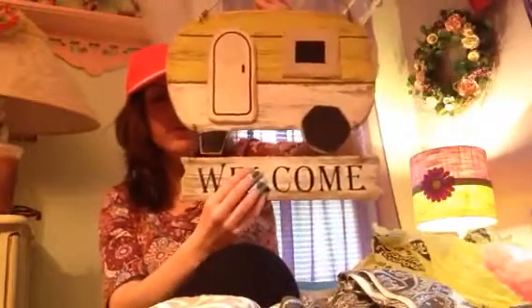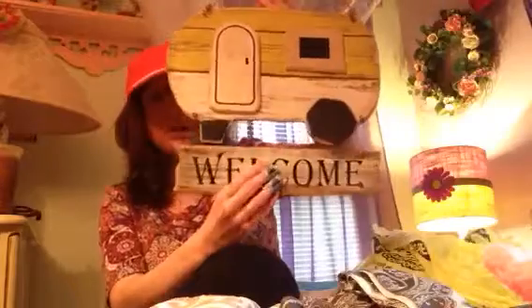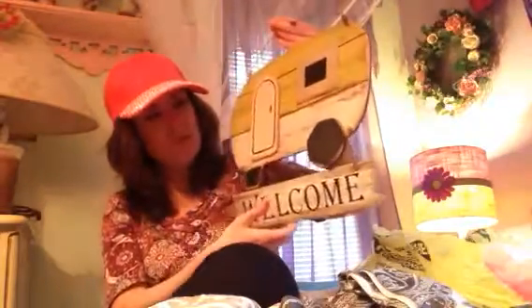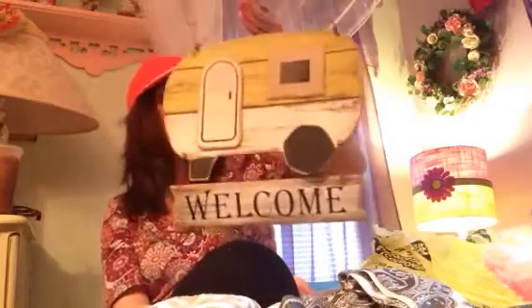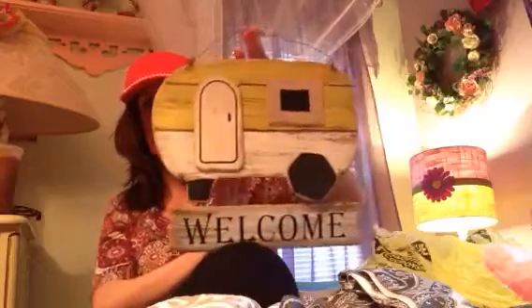One more thing — my mom actually got something from Dollar General, but I wanted to share this with you guys because I think it's so cute. Sorry for the bag noise — I don't want to take it out of the bag so it doesn't get messed up. It's a little RV decoration and it says 'Welcome.' We're gonna put this in our RV. I just think it was so adorable — it was five dollars. So she got that for our RV.